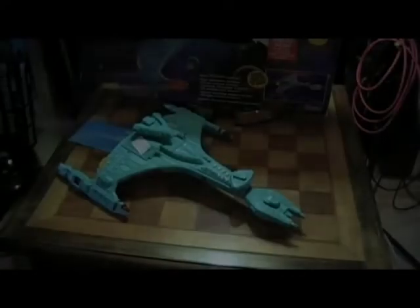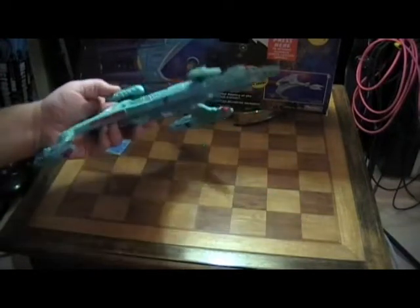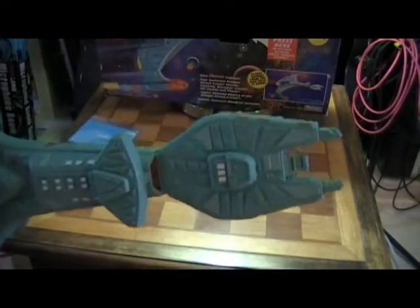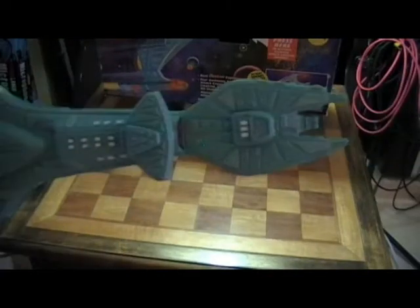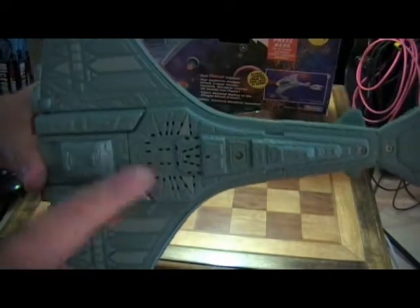So I've gone ahead and taken it out of the box for you. This particular piece does not have a display stand, but you can see the detail is pretty cool on this. I'm gonna put some pictures up so you guys can pause the video to check it out. Really highly detailed. On the bottom you can see where the speaker is for the sound.